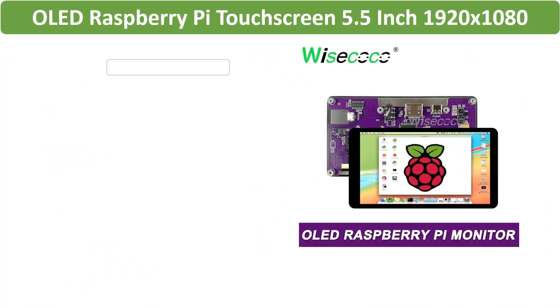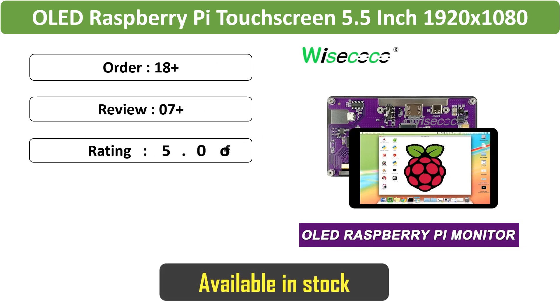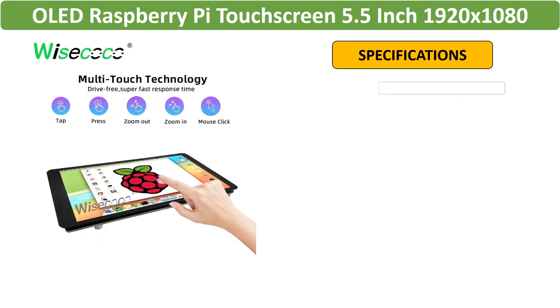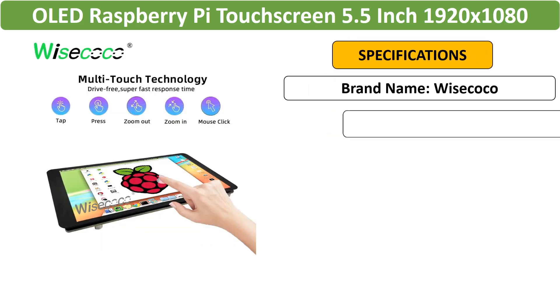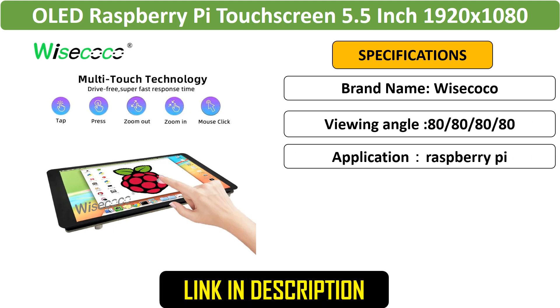Number 5: OLED Raspberry Pi Touchscreen 5.5-inch. Experience vibrant visuals with this IPS AMOLED monitor, ideal for Raspberry Pi projects. Its 5.5-inch display is versatile, supporting Android, Linux, and functioning as an all-in-one display for TV boxes.